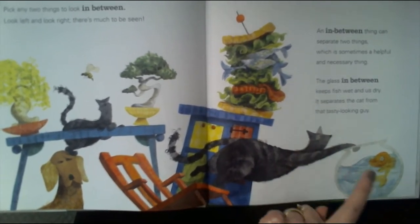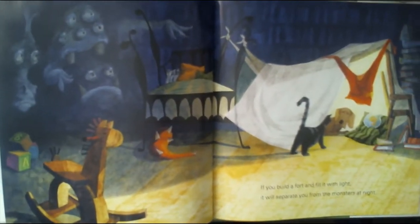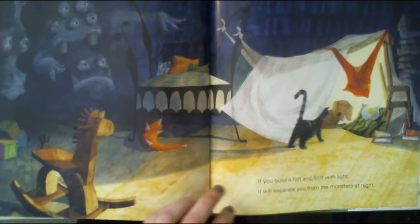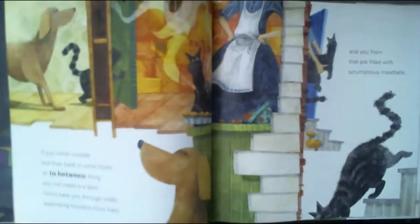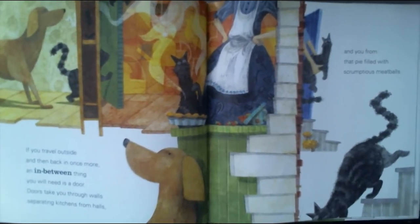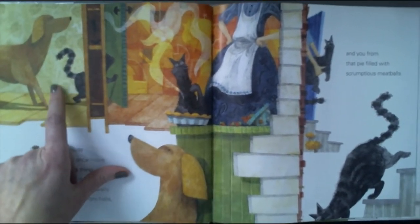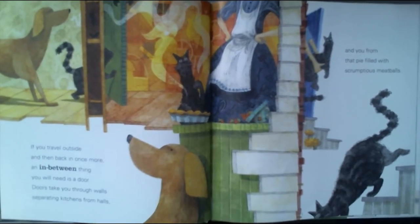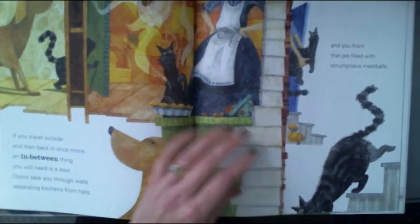So the fish bowl is between the cat and the fish, keeping the fish safe. If you build a fort and fill it with light, it will separate you from the monsters at night. If you travel outside and then back in once more, an in-between thing that you'll need is a door. The door separates one room from the other — it is in between.